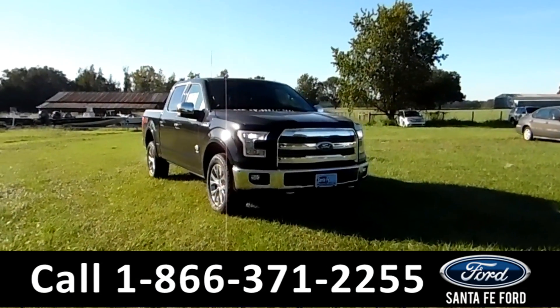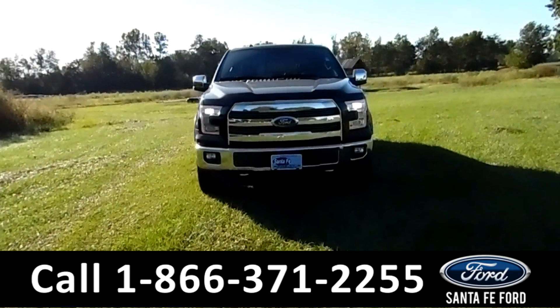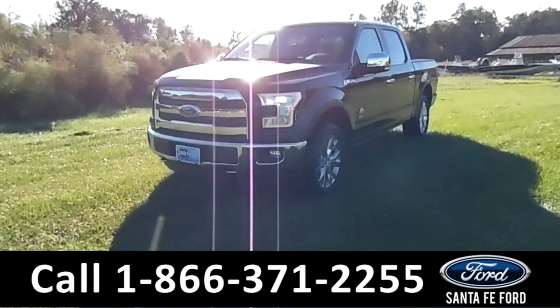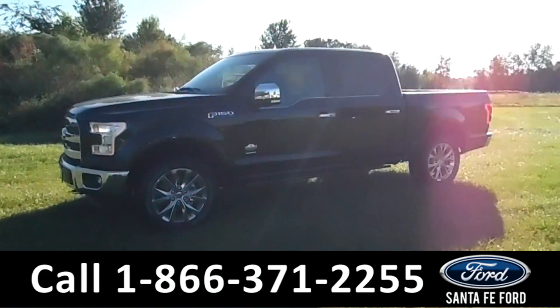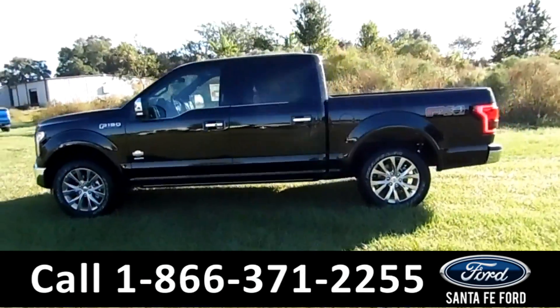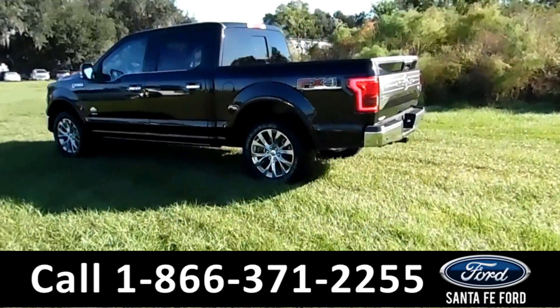Hey folks, it's Brandi again here from Santa Fe Ford. I'm here with the 2016 Ford F-150 King Ranch. This vehicle has tow hooks, fog lights, alloy wheels, solar tinted windows, the EcoBoost engine, keypad door locks, and remote keyless entry. It is a FX4 off-road.